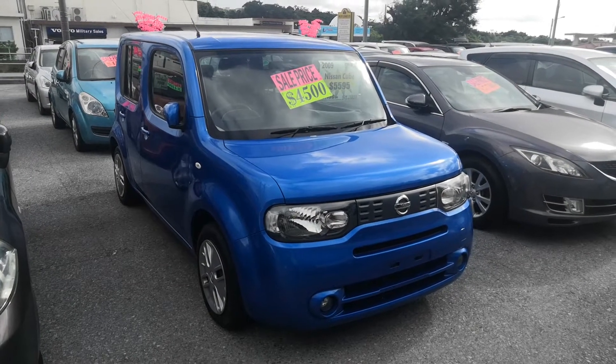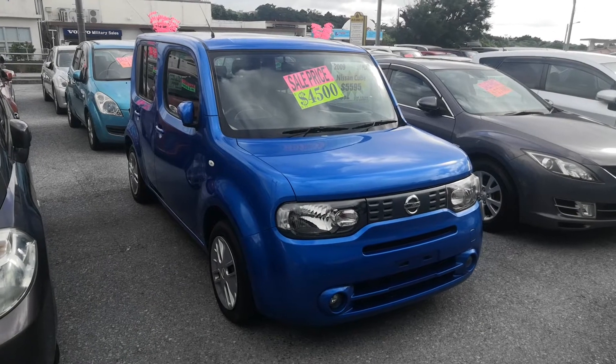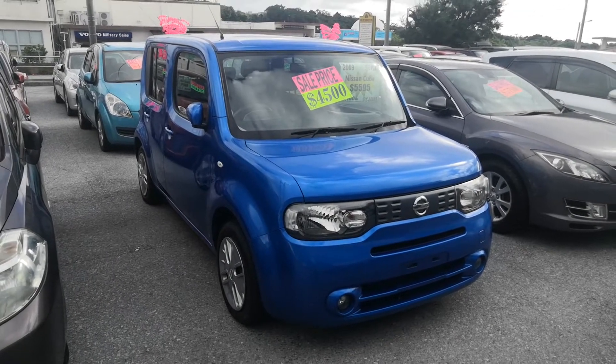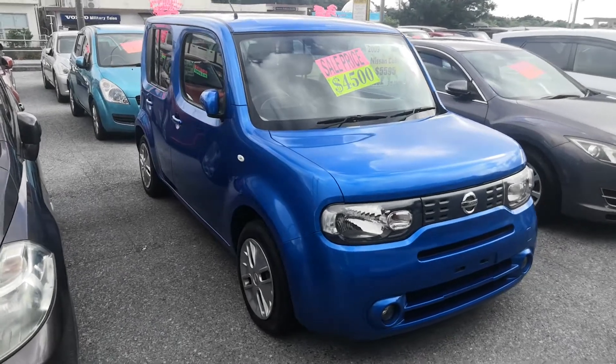Hey everybody, this is Don over at Johnny G's Cars. Today I'm going to show you this 2009 Nissan Cube. It's got just over 97,000 kilometers on it, which is about approaching 60,000 miles. So let's take a look around and show you the features inside.